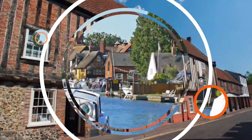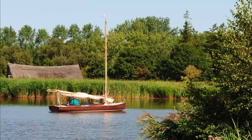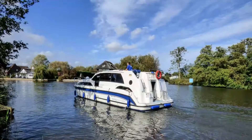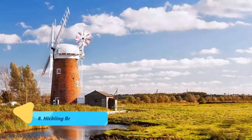Number seven: Norfolk Broads. The Norfolk Broads, often referred to simply as the Broads, are an easy drive east of Norwich and comprise a fascinating nature reserve ideal for sailing and boating holidays. Occupying a vast triangle of land formed by Yarmouth, Wroxham, and Stalham and protected under the Broads National Park, the area is traversed by the River Yare and its tributaries.